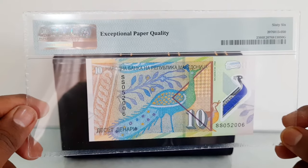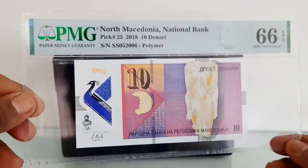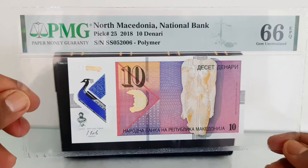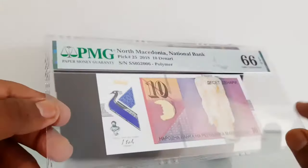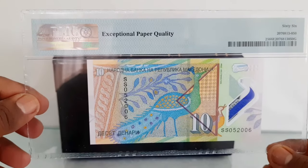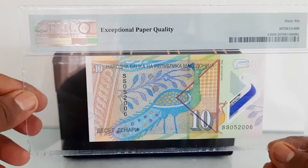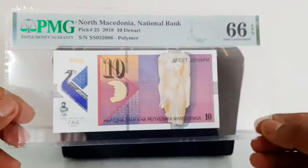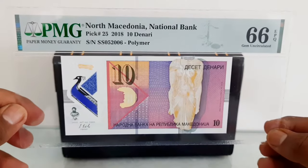PMG, Paper Money Guarantee, was founded in 2005 as a fully independent third-party paper money grading service. The graded banknote cost me around 1,400 rupees. If you're interested in collecting world banknotes, you can enroll as a member at IBNS, the International Banknote Society, Hindustan Chapter, to study and gain knowledge on world banknotes. Link mentioned in the description.